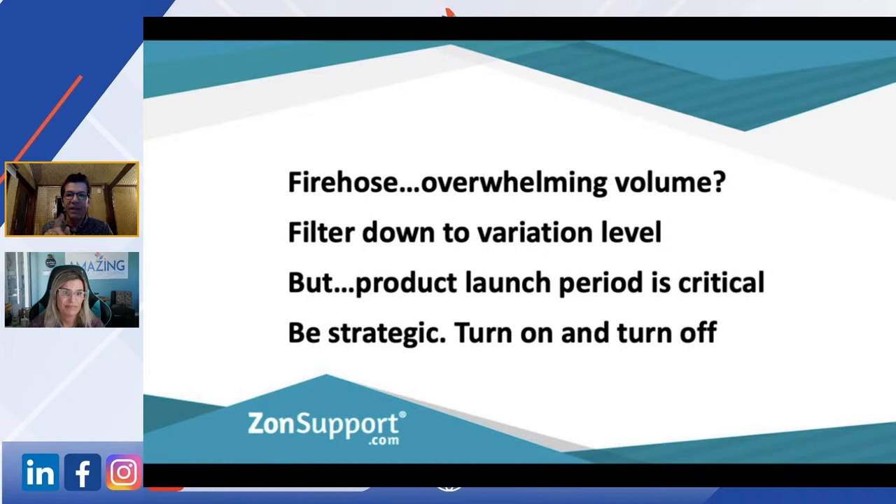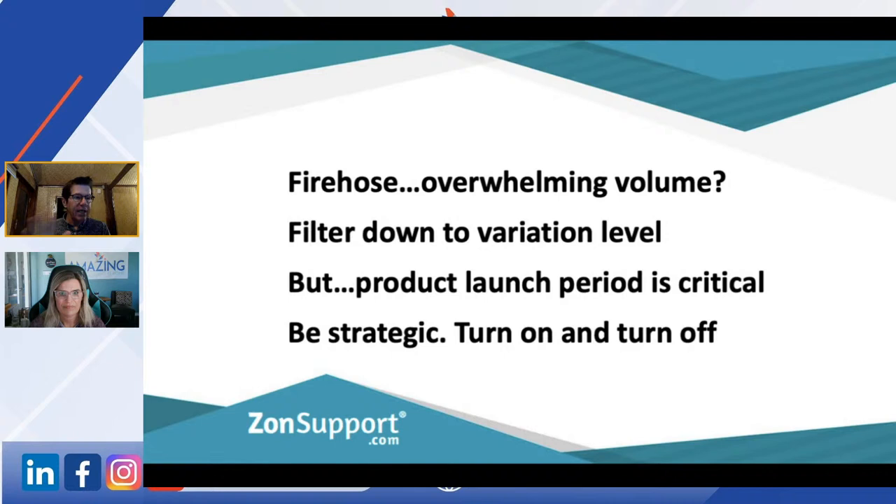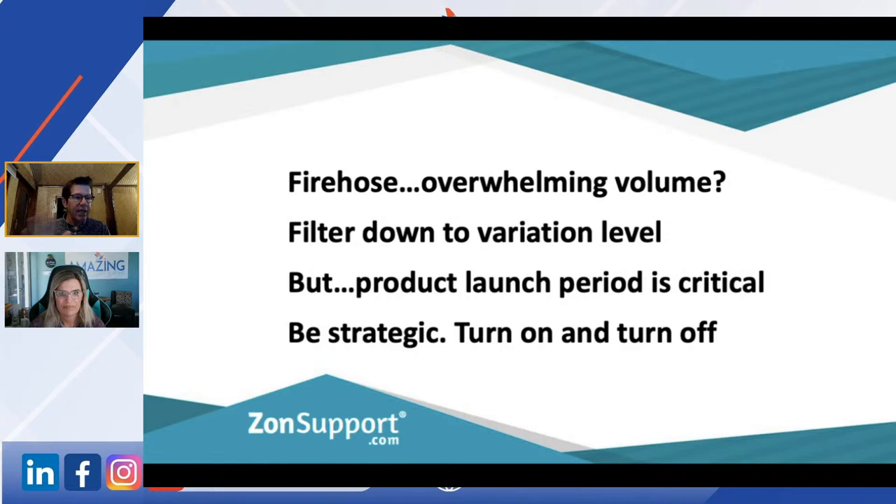There can be an overwhelming volume — like a fire hose — so you can filter this down to a variation level. A lot of our clients with very high volume just have this running at product launch, because that's a critical period. What I try to say to people is: be strategic with your Amazon account and with every product you're running, because they might be quite diverse or you might have a product with a little problem you're trying to sell through.